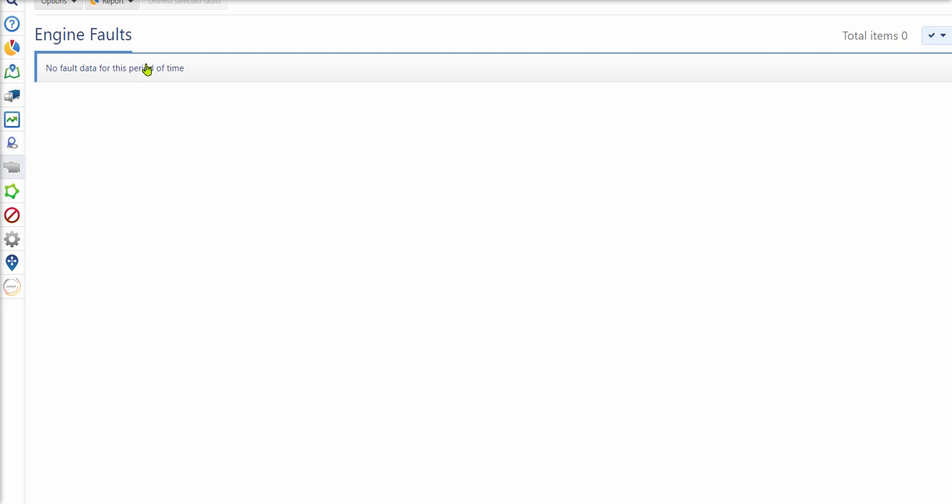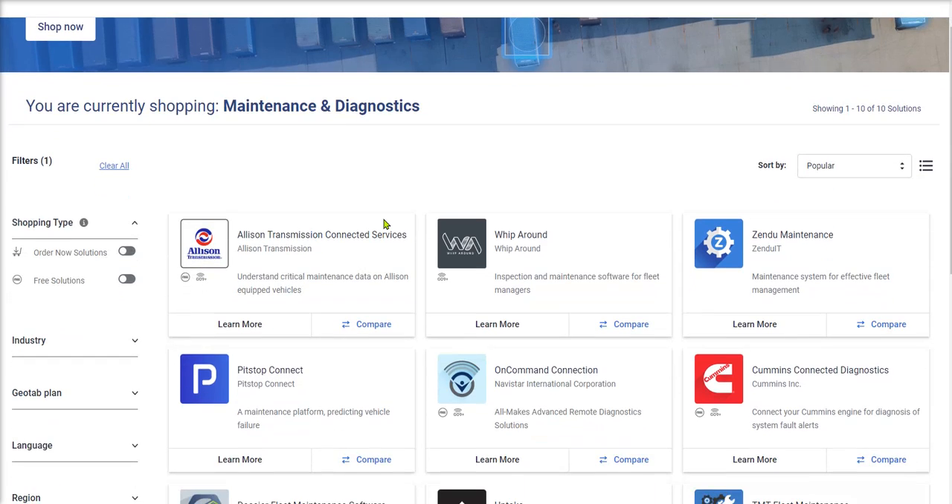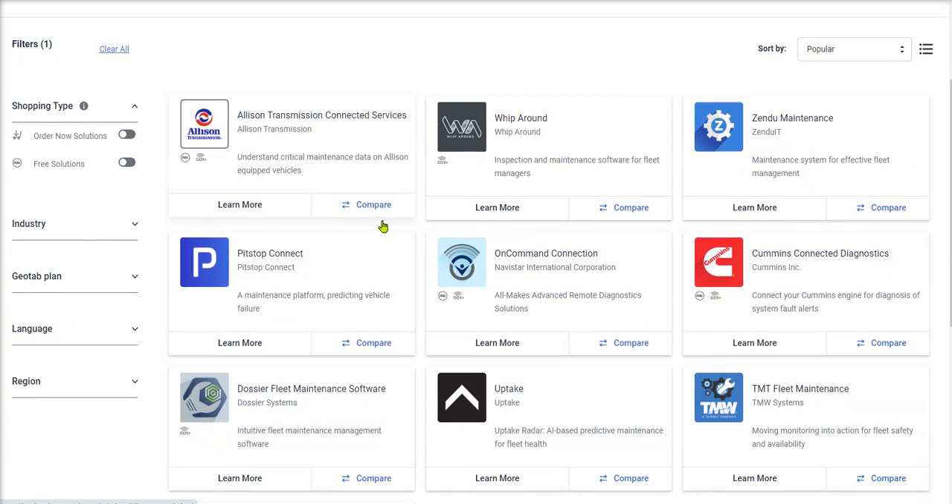My vehicle is still very new and we don't have any engine fault data, but this is the kind of work that this product will do for you. Inside the Geotab Marketplace as well — remember the Marketplace is a place where you can go in for anything that has to do with fleet operations. We probably have it, and it is a curated, best-in-class list.